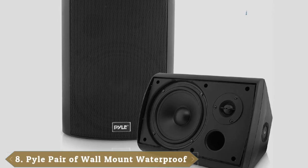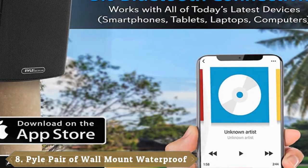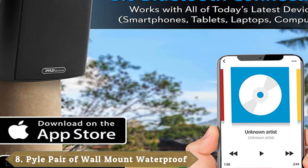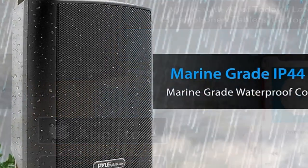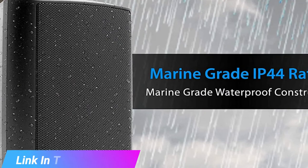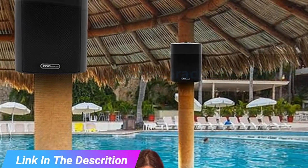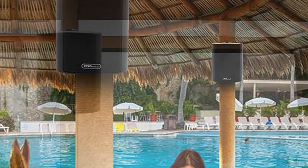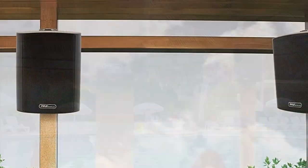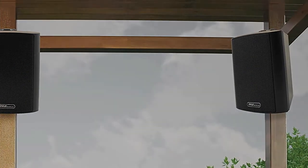The number 8 position is held by Pyle Outdoor Waterproof Wireless Bluetooth Speakers. While there are some great wired outdoor speaker models on the market, setting them up to your indoor stereo system or getting a professional installer into your house can be frustrating. This Pyle model circumvents that issue entirely thanks to the fact these are Bluetooth speakers that let you stream music directly through your phone, tablet, or computer. And since these are weatherproof speakers, you can make them a permanent part of your outdoor aesthetic.